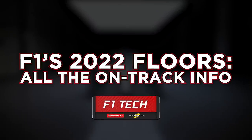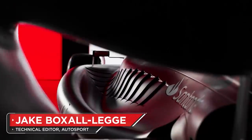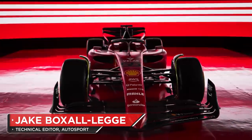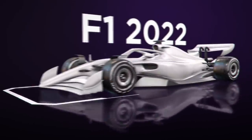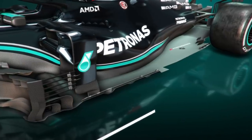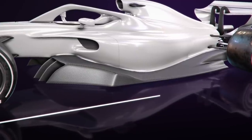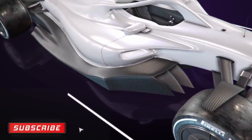With F1's new 2022 regulations, there's already been plenty of variation in how the cars look. Engineers, designers and technicians don't yet know the best way forward with the new rules, leading to a range in geometries all around the car. One of the biggest pieces of the puzzle, if not the biggest, lies in the new floors. Let's take a look.